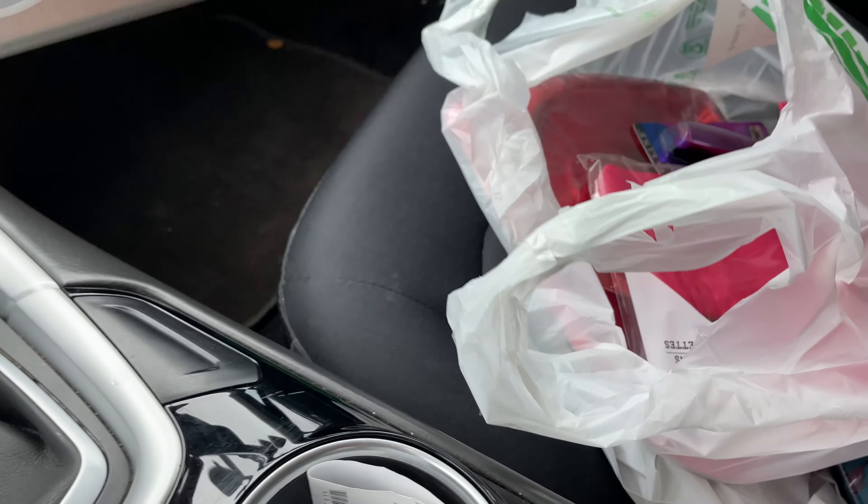Alrighty, real quick — see what I have, because I didn't think this deserved a whole other video. But I got the heart muffin pans — I have been looking for these, I absolutely love them. And then of course I got the plates. They had red, but they also had pink. And then of course I had to get one of the napkins — it's a 16-piece set and I got the darker pink, I think it was like the last one.